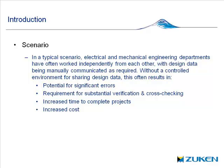Let's start with a typical scenario. Electrical and mechanical engineering departments have traditionally worked independently from each other, with design data being manually communicated as required — whether by spreadsheets, documentation, printouts, or whatever that might be.